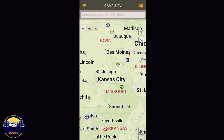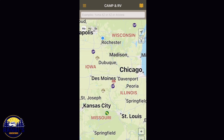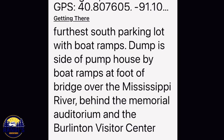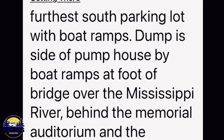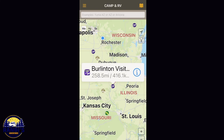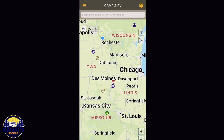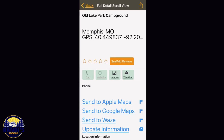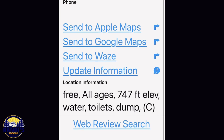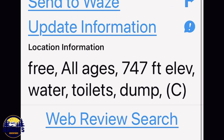Let's find another one to check on. This one is a visitor center and it looks like it's got a dump station. Let's try just one more. Bingo! Another free campground with a dump station and it looks like this one's got water too.